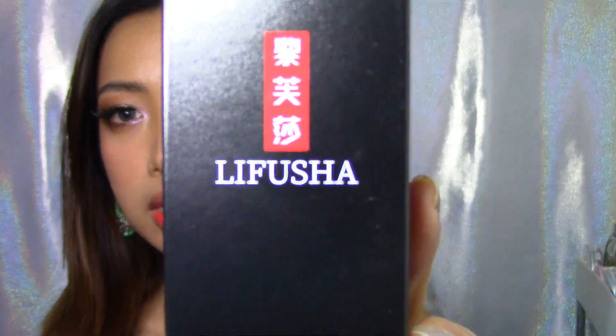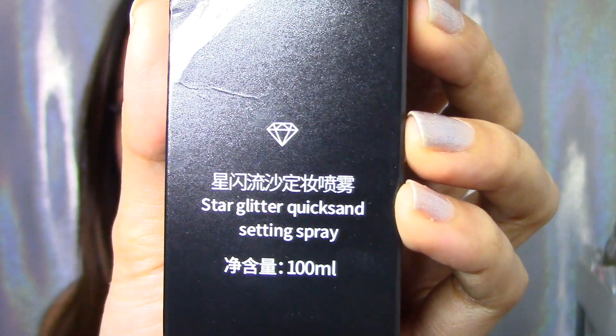I'm just gonna wear my earrings because I feel like I'm so bare. By the way, this product is extremely cheap. It was already cheap but it was also on sale so it got even cheaper. This is from the brand Leifuxia and I have no idea why it says here 'star glitter quicksand setting spray.' Can someone explain to me why there's quicksand there? The reason why I got this is because the setting spray has shimmers and it says eight hours wear. I'm trying not to believe that. I don't know if it's gonna make your makeup stay for eight hours, especially with the humid weather here in the Philippines.